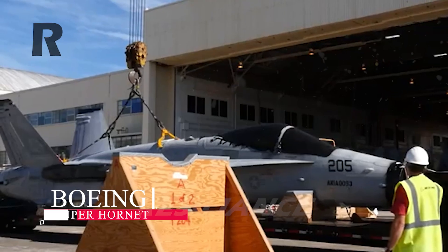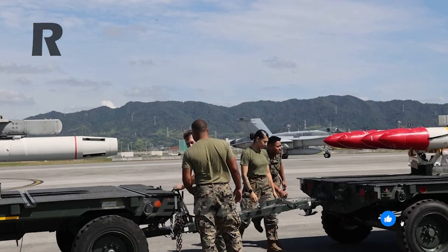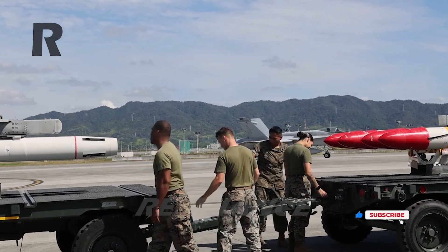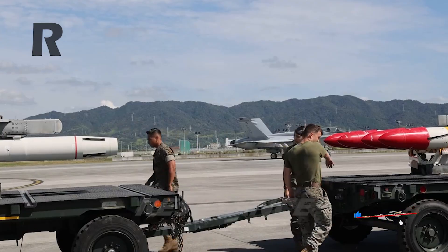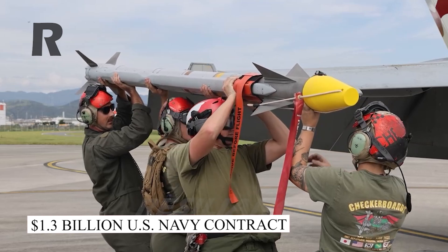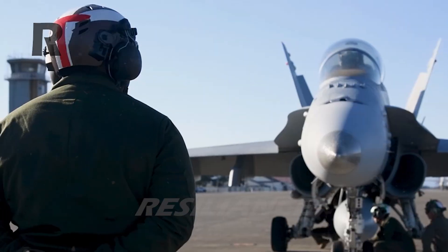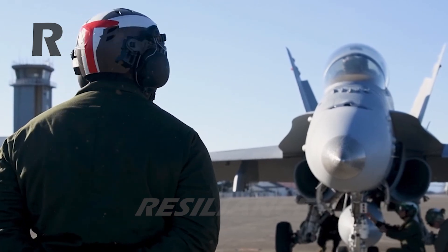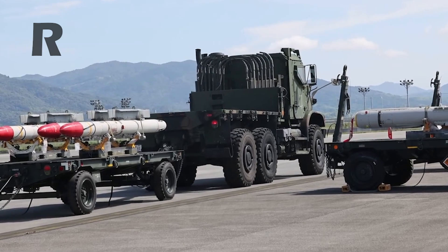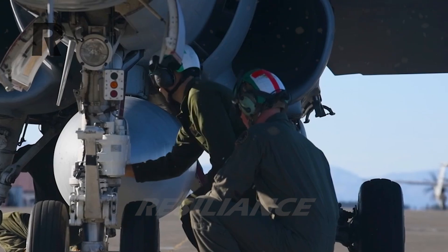Boeing continues to run its Super Hornet production line for the carrier-based multi-role attack aircraft, but production could cease after 2027 after the final aircraft are delivered to the U.S. Navy. While the aerospace contractor secured a new $1.3 billion contract for 17 new Super Hornets, Boeing has failed in finding additional customers, and there remain no recent discussions with the Navy for any further F-18s.